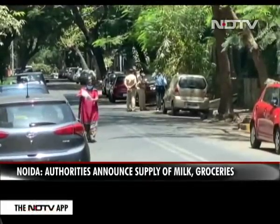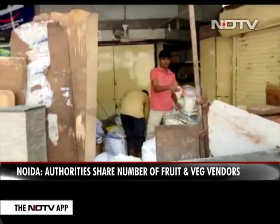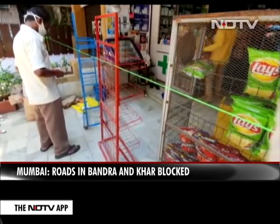In Mumbai, roads in Bandra and Khar are getting blocked day after day, as and when a case on that road comes up in any of the buildings. The latest is Hindujar Road. Access to grocery stores is also getting blocked because of this.